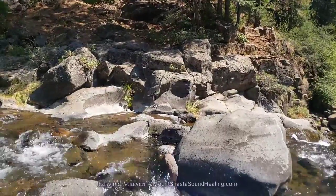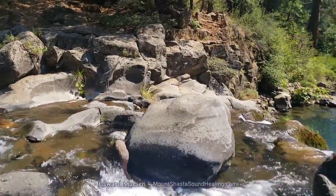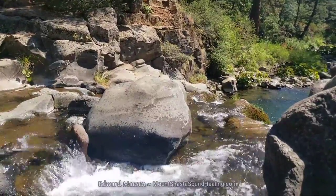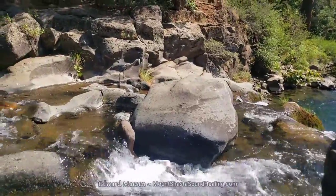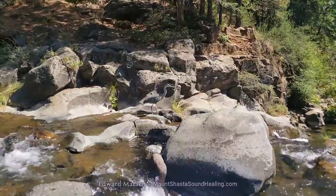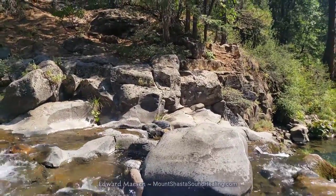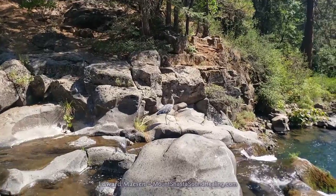Here, to the right is the waterfall and deep down is the big pool of water. Now you can see the pool to the right. And up there in the middle — that's the location where in the summertime people sometimes jump down into the deeper pool to the right. That seems pretty dangerous to me, but people do it anyway. And you will see this bird move into that location where people tend to jump.